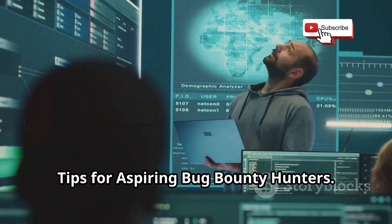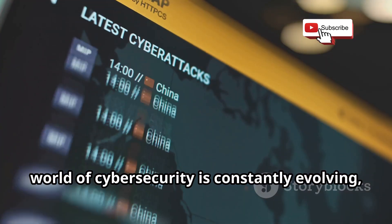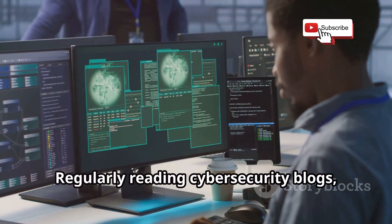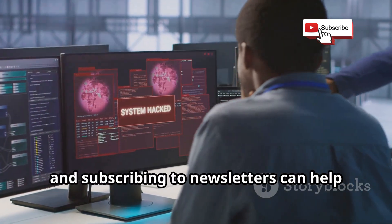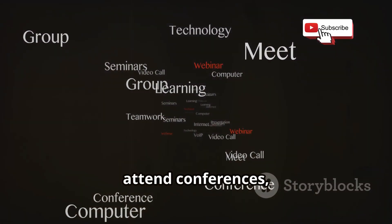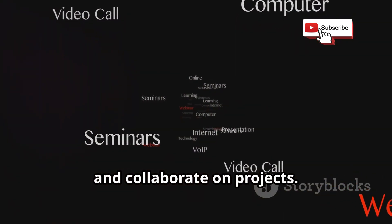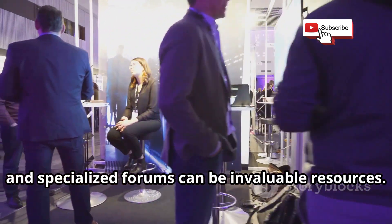Here are a few additional tips to help you succeed as a bug bounty hunter. The world of cybersecurity is constantly evolving, so it's crucial to stay up to date on the latest threats, vulnerabilities, and mitigation techniques. Regularly reading cybersecurity blogs, following industry experts on social media, and subscribing to newsletters can help you stay informed. Join online communities, attend conferences, and connect with other bug bounty hunters to share knowledge, learn from each other's experiences, and collaborate on projects. Platforms like Reddit, Discord, and specialized forums can be invaluable resources.